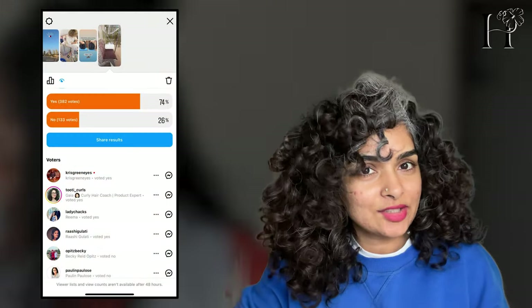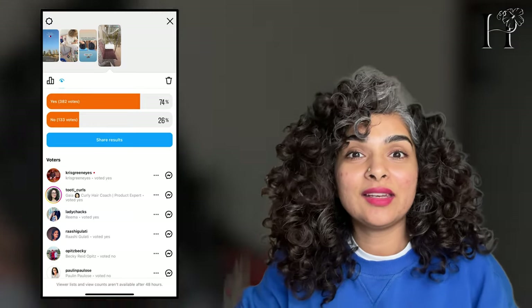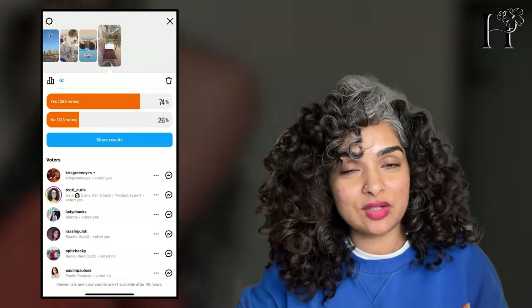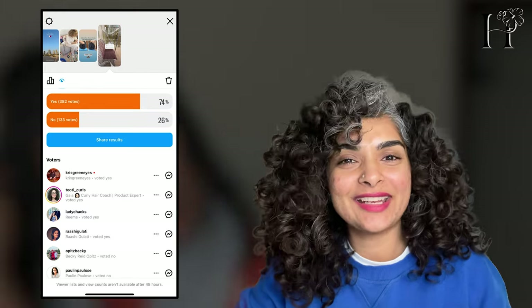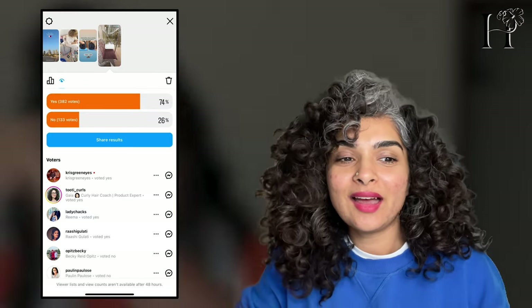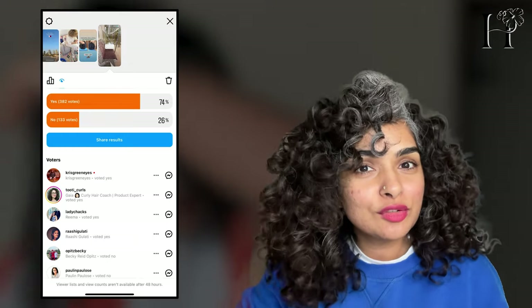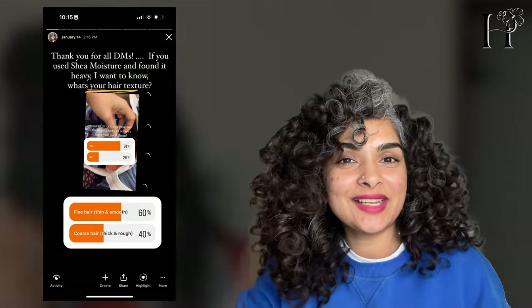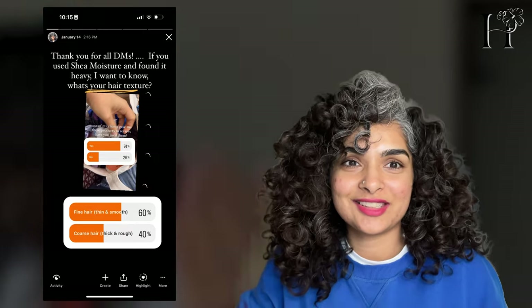So I was curious about their texture and I asked: can you tell me what is your texture? And a majority said they had looser, finer texture. So I went back to my story and added one more poll asking those who said Shea Moisture products didn't work for them: what is your texture? Over 60% said they had fine texture and 40% said coarse texture.